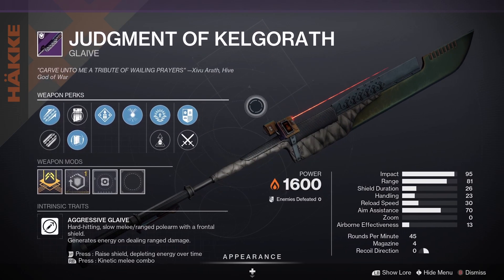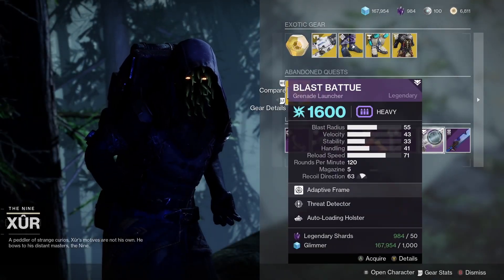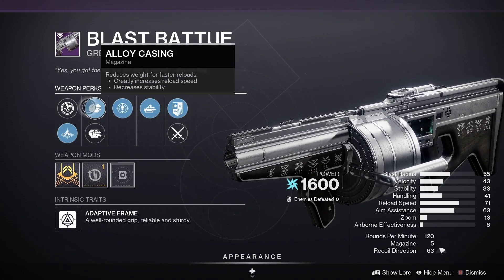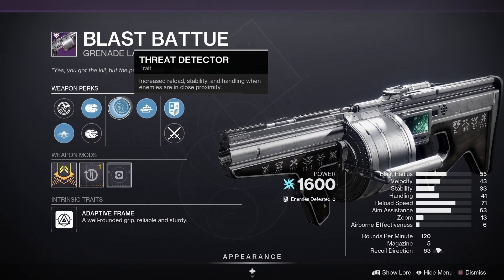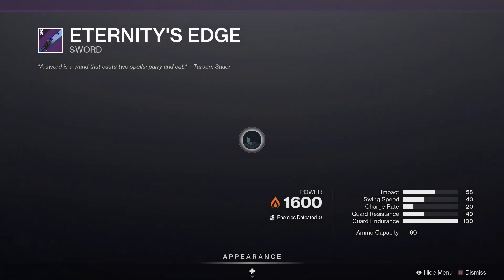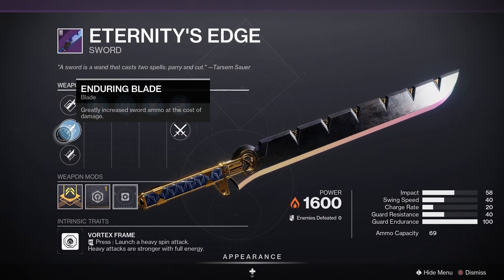Next up, the Judgment of Kelgarith with super-cooled accelerator, swap mag, overflow, harmony, and ambush. You've got the choice of Hack-a-Breach or Armaments. We've also got the Blast Batu with linear compensator, alloy casing, wreck detector, and auto-loading holster — good-looking weapons those ones.